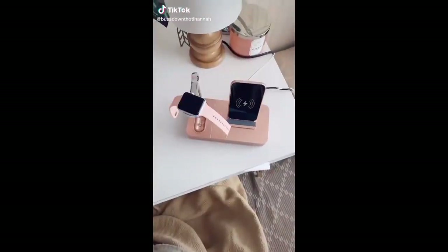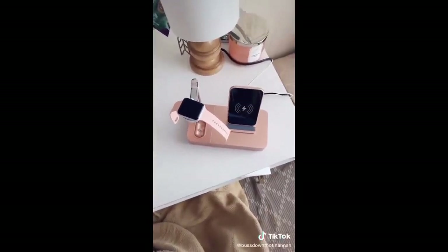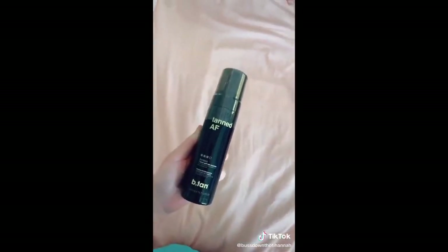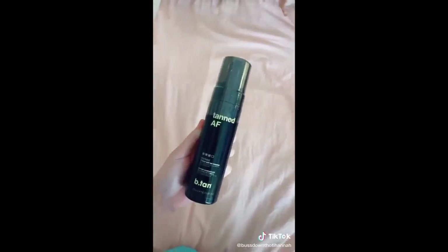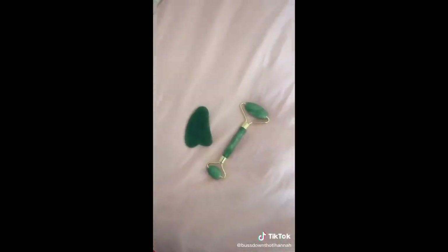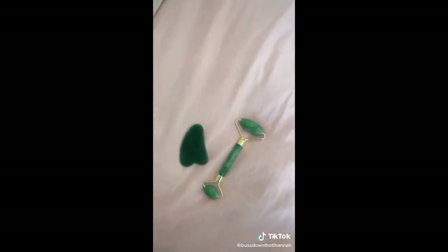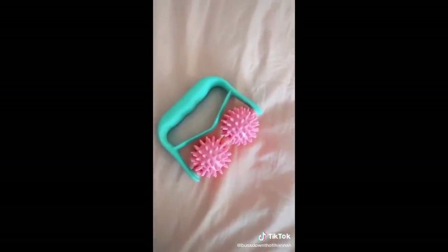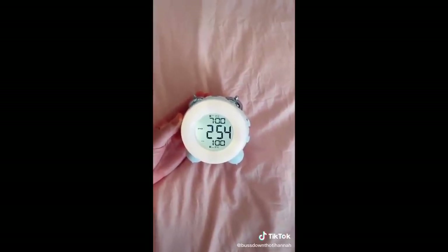Amazon favorites part two. This charger that helps charge your phone, your Apple Watch, and your AirPods all at the same time. This is my favorite tanning mousse — it is not streaky, it leaves a trace so you know where you're putting it, and it is not orangey. This gua sha and jade roller set to help with de-puffing, applying face oils evenly, and better moisturizing. This fascia roller to help with muscle soreness, cellulite, and skin tightening.